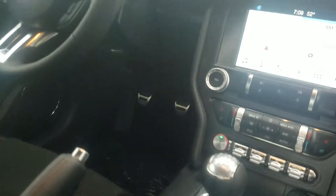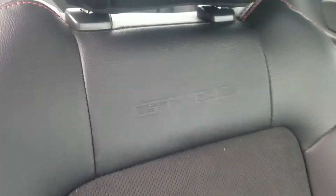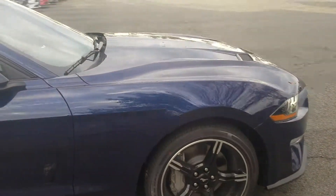Of course it's a six-speed manual. I just want to let you check it out for yourself. Of course the GT California Special branding is loaded into those seats. Let me know how I can help and what questions you have for me.